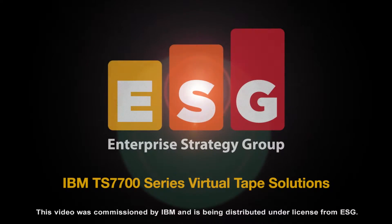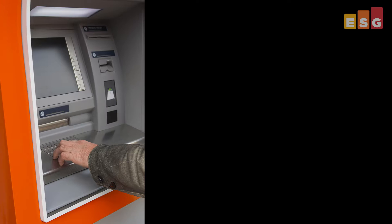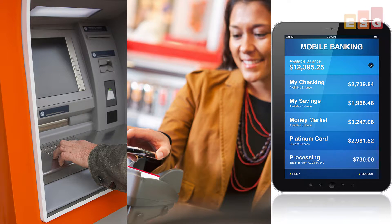The following is an ESG lab video. In today's always-on world, users expect instant and uninterrupted access to information and applications. When they drive up to an ATM, check out items at the local grocery store, or click on a mobile banking application, they expect things to work.